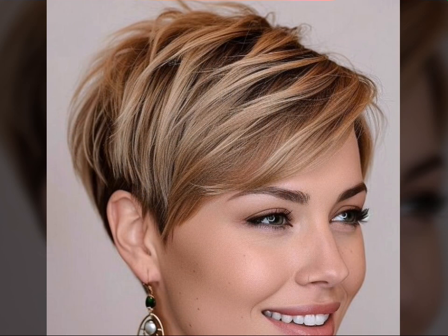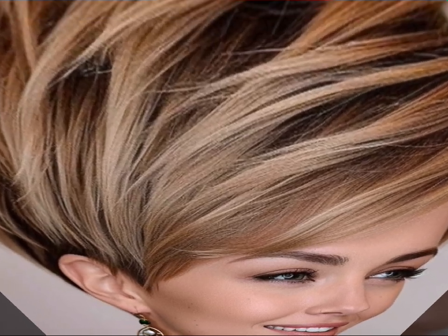Experiment with different drying techniques to find what works best for your desired style. Embrace the natural texture — pixie cuts are often best with a touch of messiness. Don't be afraid to let your hair air dry for a more relaxed look.